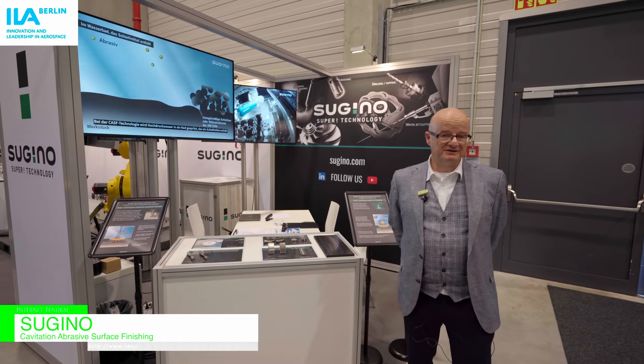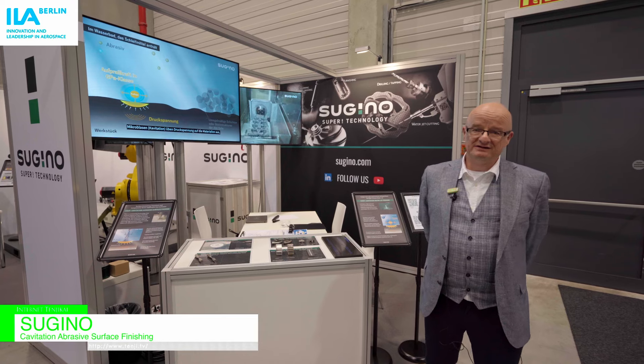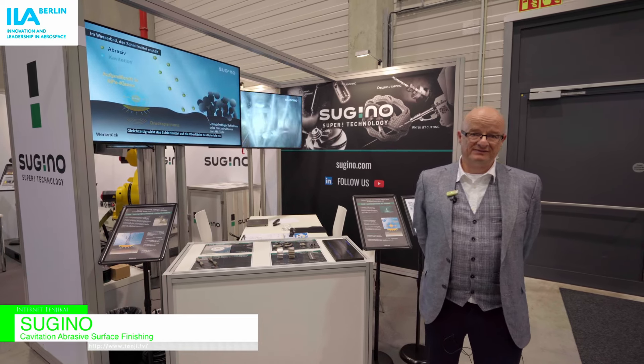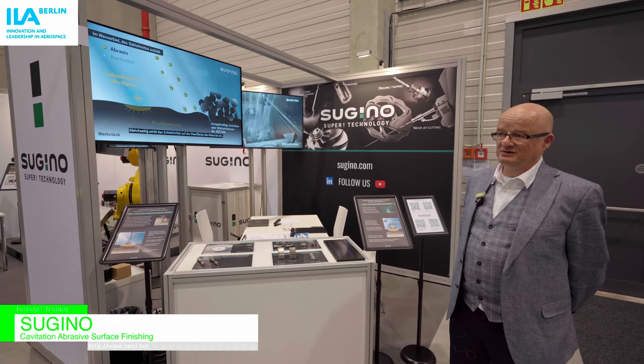We're here on the booth of Sugino Company. Sugino is a family company founded in 1936 in Japan, located in Toyama. We are here at the ILA show to present some new technologies.